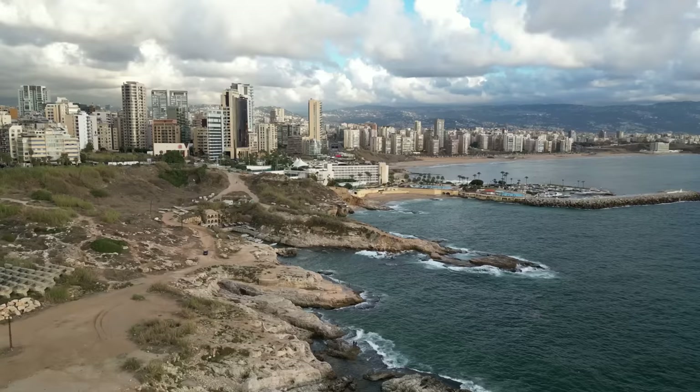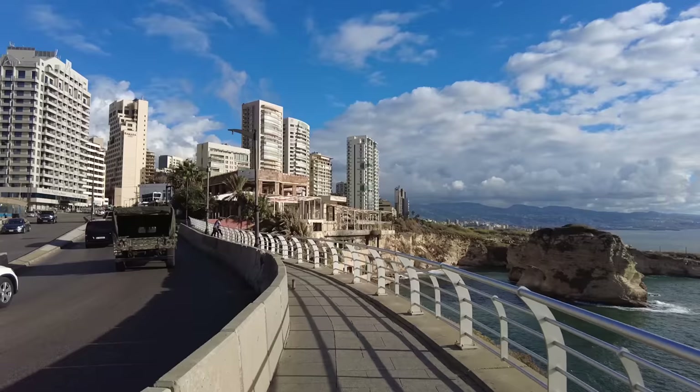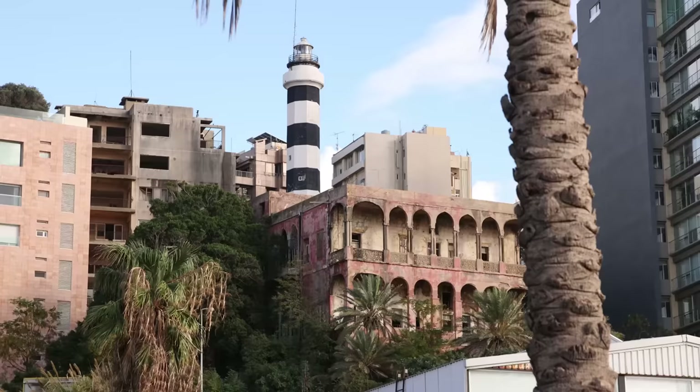I've made it to the far eastern point of the peninsula that Beirut City sits on. The path kind of goes around the corner and now I'm heading south towards Pigeon Rocks, with this nice corniche along the water. Let's keep heading south.